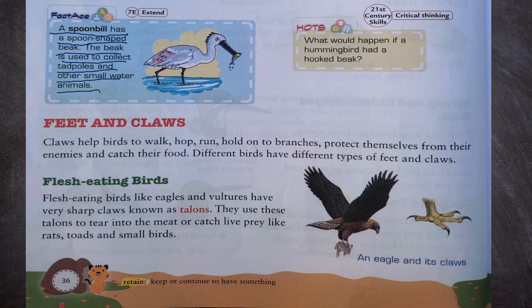What would happen if a hummingbird had a hooked beak? A hummingbird takes nectar with its long beak. If it were hooked, it would not be able to suck the nectar from the flowers.